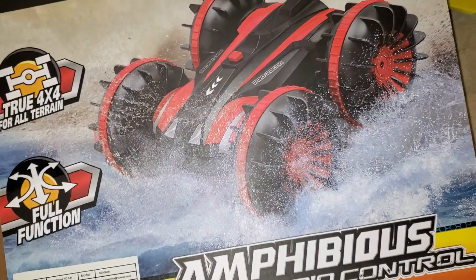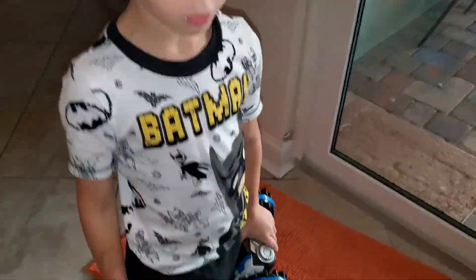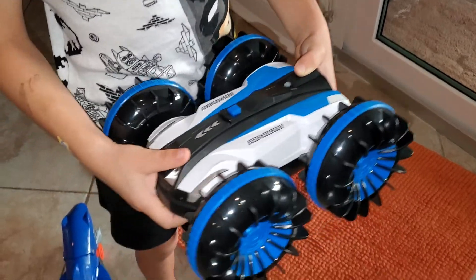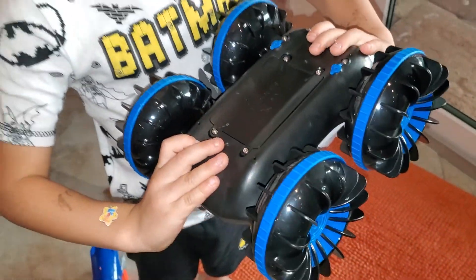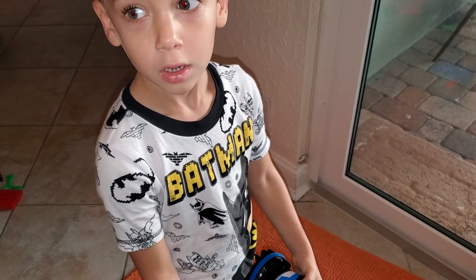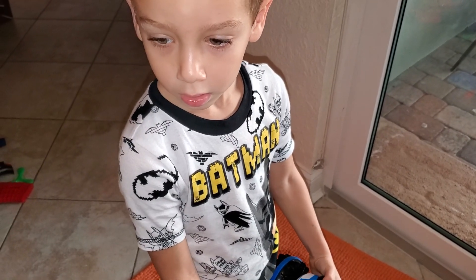Even in the ocean? It goes underwater. I saw it — it doesn't. It goes in the water, they say. Can it go all the way under? I don't know. We'll have to find out and go to the beach or the pool.